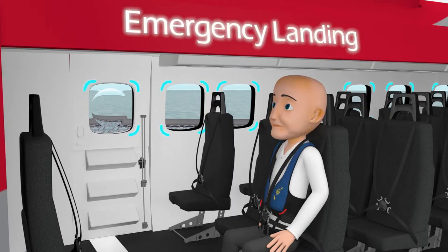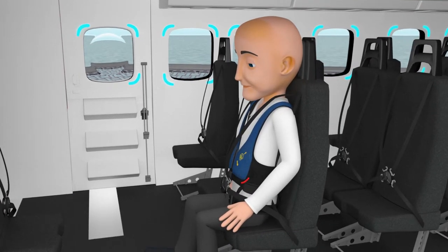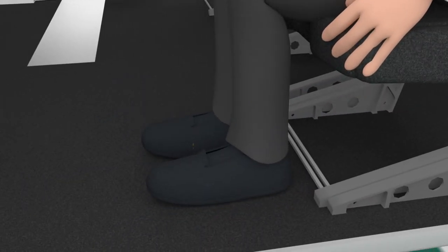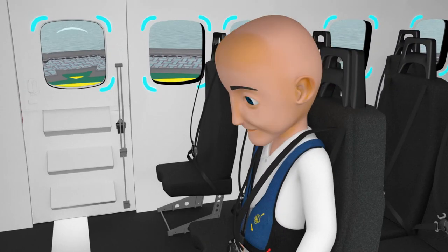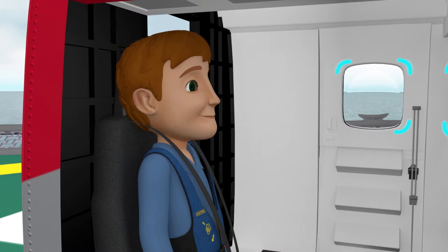In the unlikely event of an emergency landing, follow all crew member instructions. When told to brace, prepare yourself by pressing your upper torso firmly against the back of the seat, grasping the forward edge, and placing both feet flat on the floor. If you're in a forward-facing seat, tuck your chin against your chest, and if your seat faces to the rear, press your head firmly against the headrest.